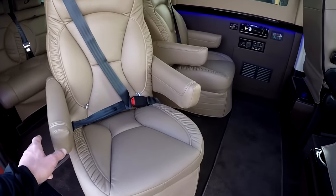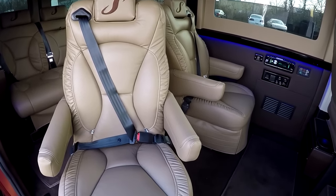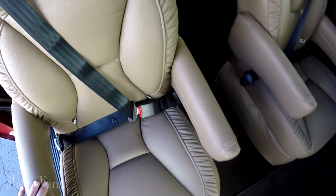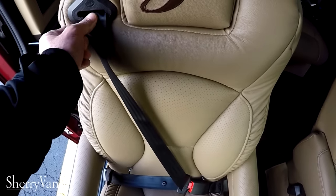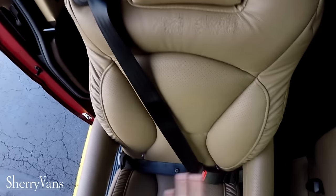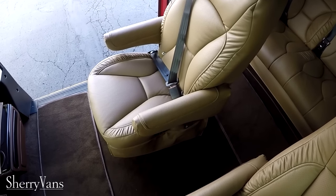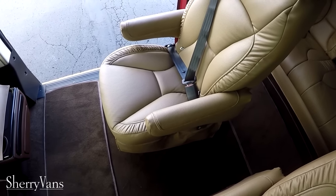Stepping inside the van, the first thing you're going to notice is our captain's chairs. All of our captain's chairs in our Promaster conversion vans are on a swivel base. What allowed us to have a swivel captain's chair is incorporating the seat belt directly in the chair — the seat belt is not coming off the pillar, so no matter which direction you have this captain's chair facing, you'll be safe and secure at all times. These captain's chairs feature a power recline, swivel, and will slide forward and back.